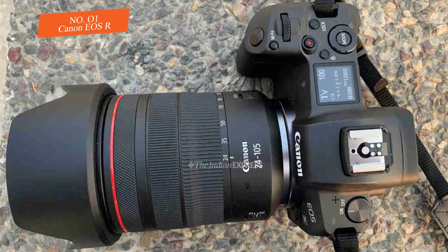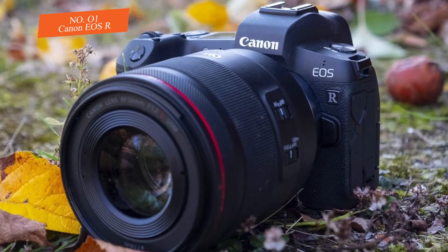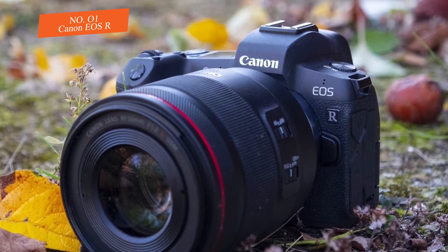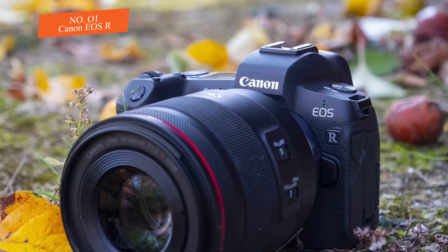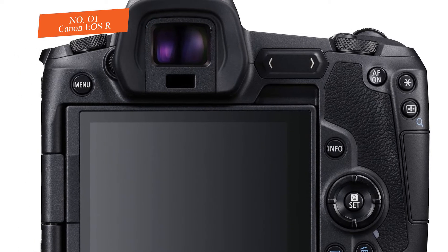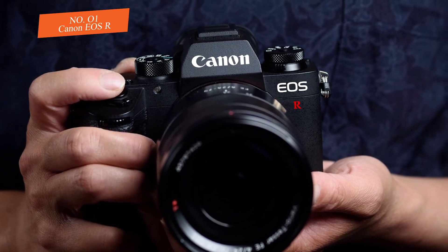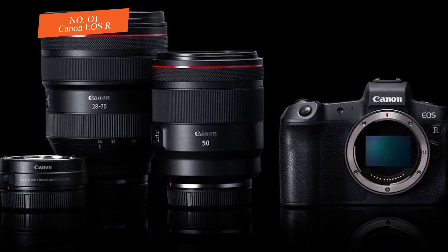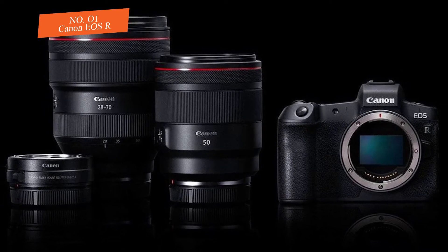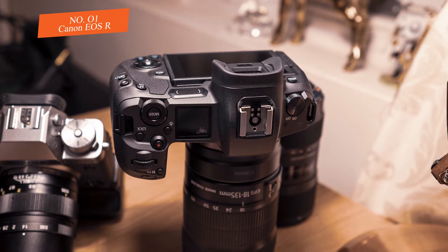Canon delivers a pretty cool design with dimensions of 5.3 by 3.9 by 3.3 inches (135.8 by 98.3 by 84.4 millimeters). It weighs around 1.45 pounds (660 grams) with battery and memory card, and it feels great in the hands. It has a built-in EVF with 3.69 million dots, a vari-angle touchscreen, and a spec system LCD panel.